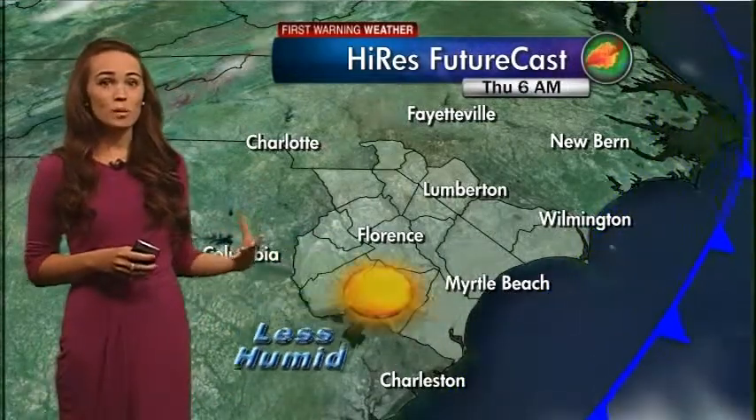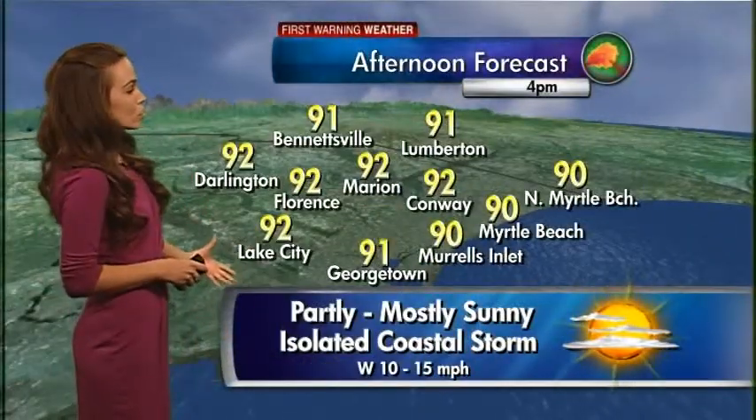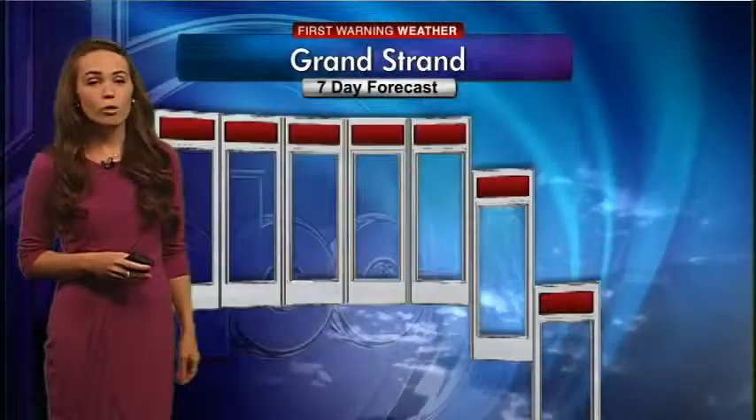The air is going to be less humid, so by tomorrow morning it's going to feel actually pretty nice out there with mainly sunny skies to start our day. Here's your afternoon forecast for today: mostly sunny skies clearing from west to east throughout the daytime, with afternoon highs everywhere in the lower 90s and that small chance of a coastal storm later today.